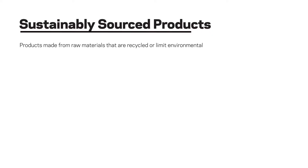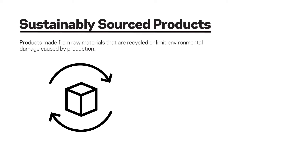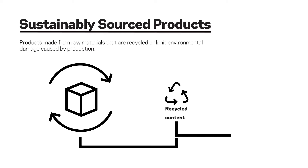Sustainably sourced products are made from raw materials that are either recycled or limit environmental damage caused by their production. We distilled this broad topic down to two categories: recycled content and FSC certified wood.